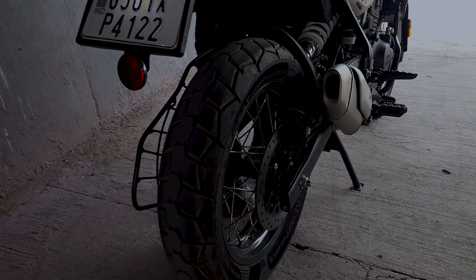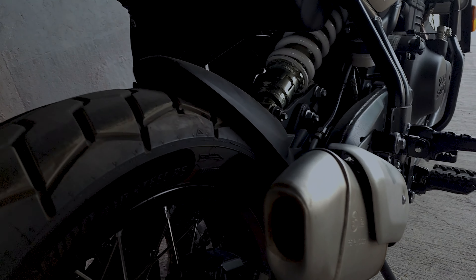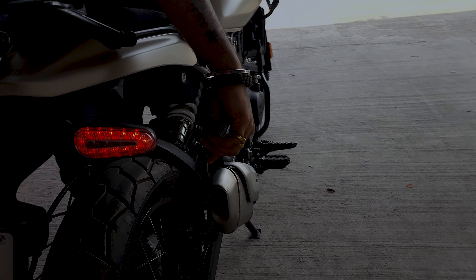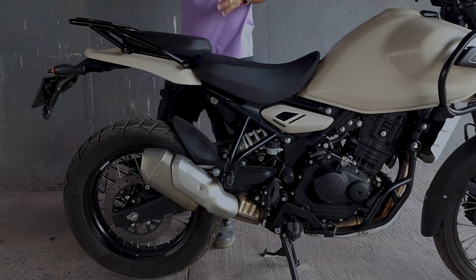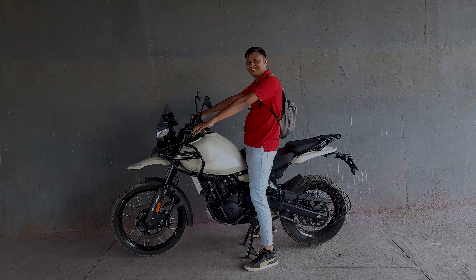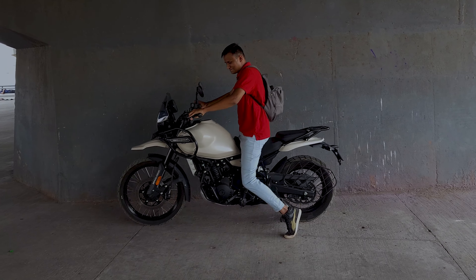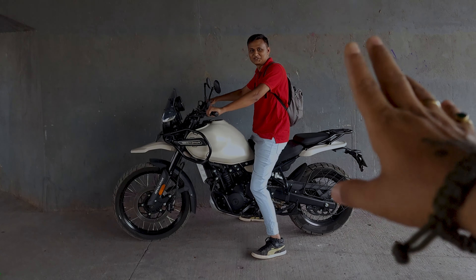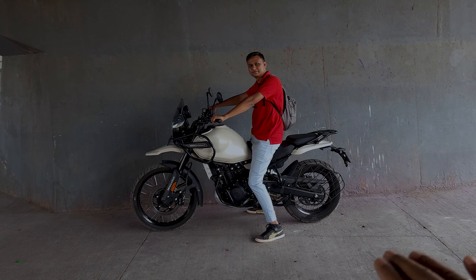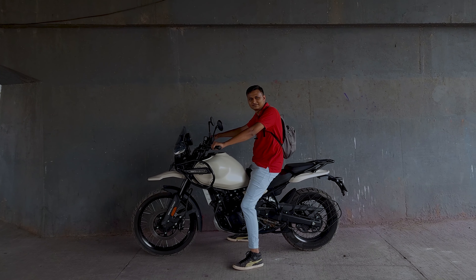This is how it sounds at idle, and now let me rev it a little bit. So that's how this motorcycle sounds. Let's compare the height — we have Shivam here, Shivam what's your height? 6'1". This motorcycle is very tall, so let's step back. Shivam is 6'1" and as you can see at minimum seat height Shivam is slightly bent. So that's the height comparison — you can judge it based on your own height.